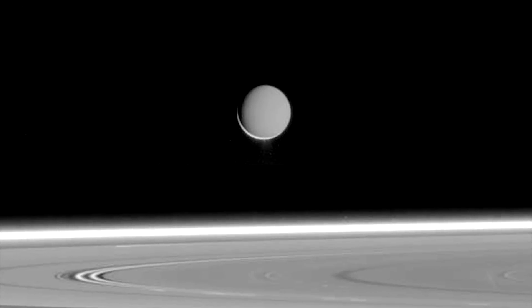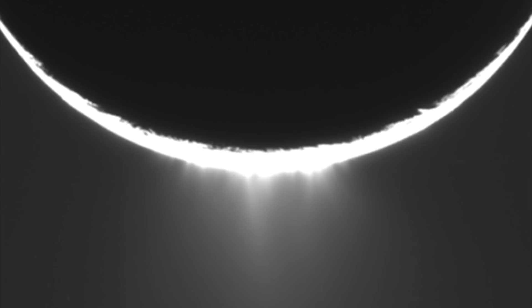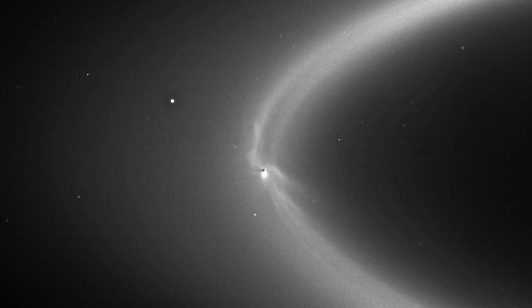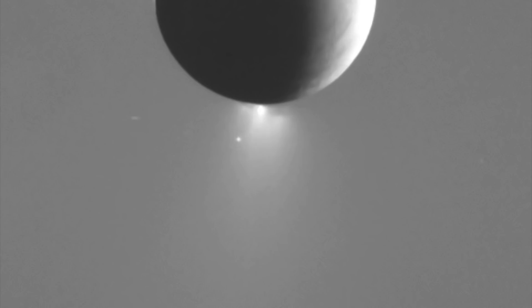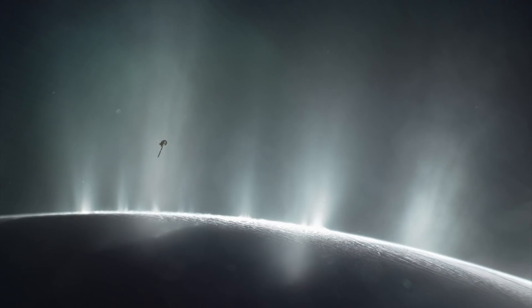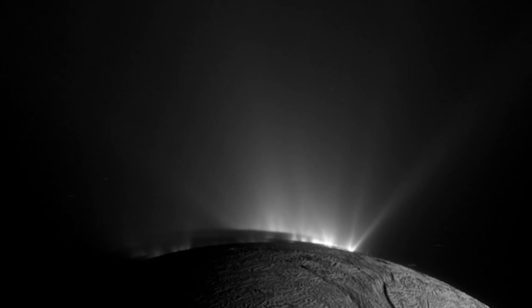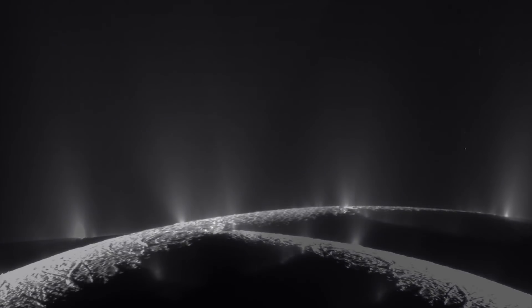The next moon is Enceladus, an icy moon that NASA found to be ejecting massive amounts of water from its southern pole — so much water that it has formed its own icy ring around Saturn. This means there's a liquid ocean beneath the surface being pushed out by heat. Cassini dived through the plumes of Enceladus, and using onboard mass spectrometers, determined that these are not just pure water ice — some of the ice chips contain salt grains and even organic grains inside. There's obviously a lot going on deep down in Enceladus's water ocean, and Cassini was able to sample it because it was being jetted out into space.